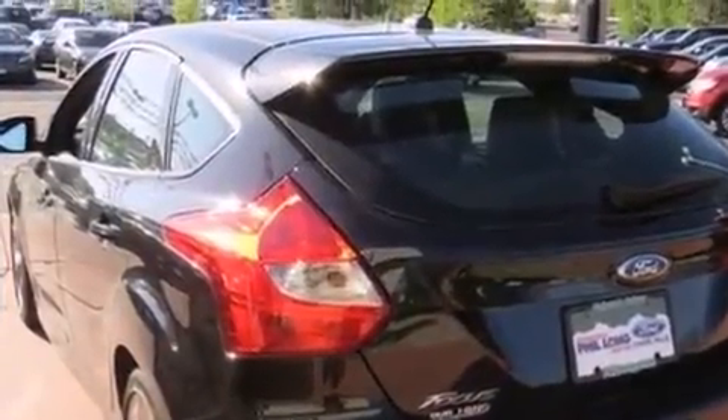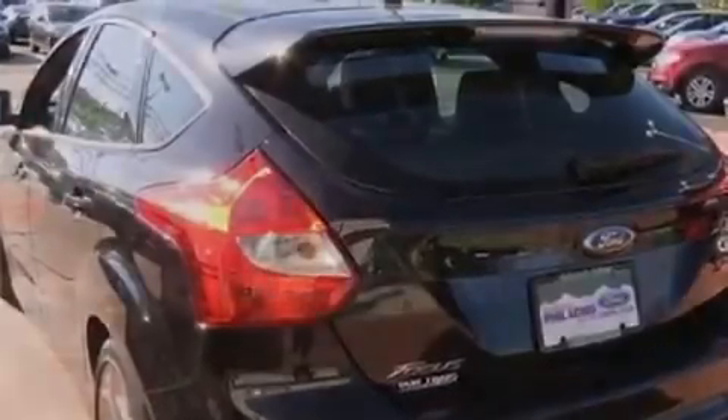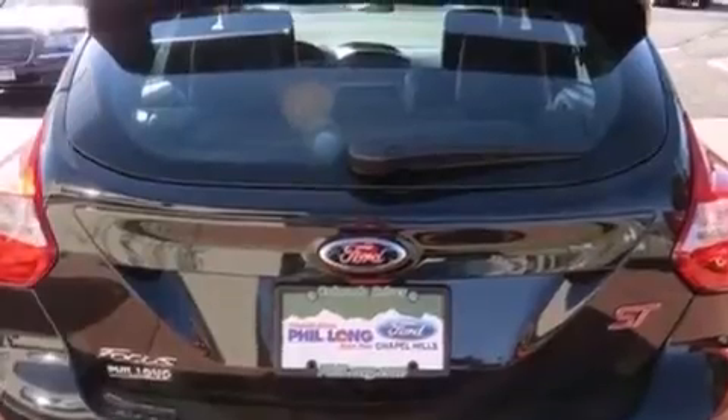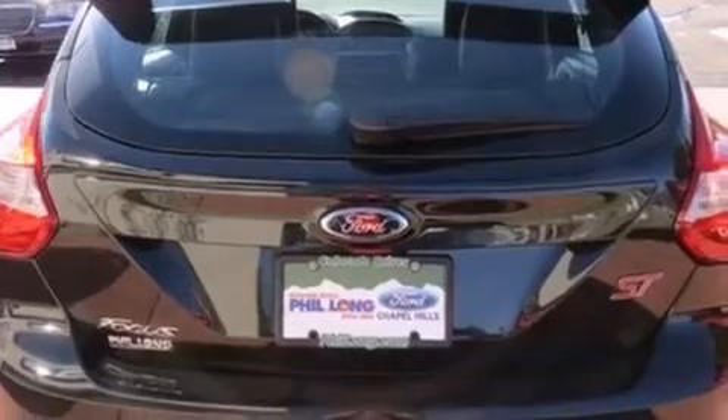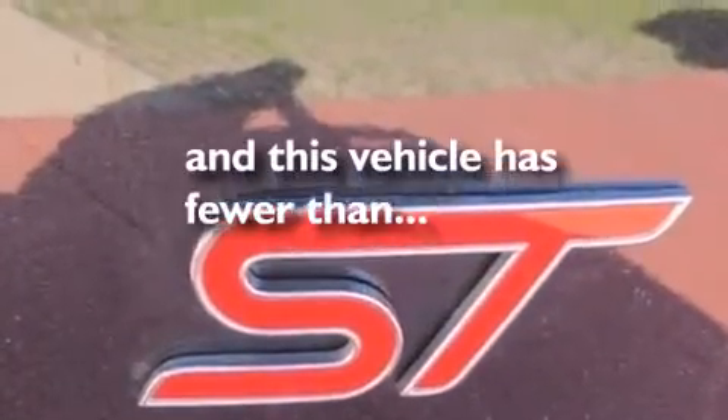Features include a low-tire pressure indicator, a sport suspension, 18-inch alloy wheels, 12-volt power outlets, front and rear floor mats, front multi-stage airbags, rear seat child-proof door locks, air conditioning, and a rear split bench seat. This vehicle has fewer than 12,000 miles on the odometer.